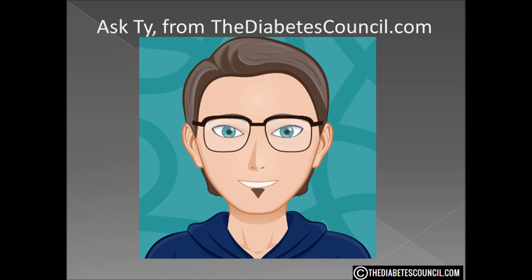Hello, I am Ty Mason of thediabetescouncil.com, researcher, writer, and I have type 2 diabetes. I want to emphasize that my perspective is coming from one with type 2 diabetes and not type 1. Our channel is primarily for those with type 2 diabetes and pre-diabetes. Today I want to answer the question: what is fasting blood glucose?